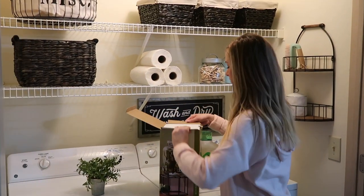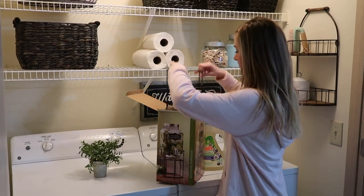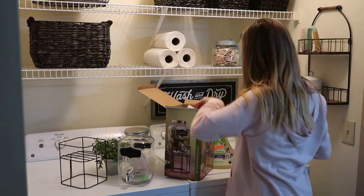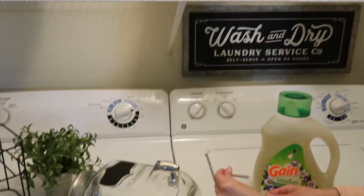I've always thought it was really cute when people put their detergent in a drink dispenser on a pedestal. I've been looking for one for quite a while, and I found this cute little one at Kroger.